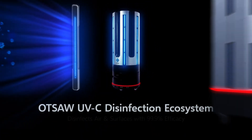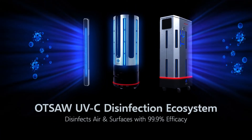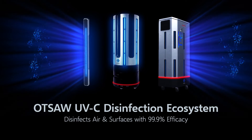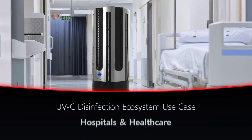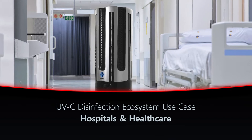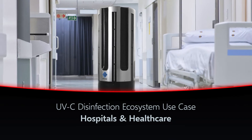The OTSA UVC ecosystem is developed to disinfect air and surfaces with 99.9% efficacy within indoor spaces. Let's take a look at how the UVC ecosystem can be integrated into a hospital or healthcare setting.